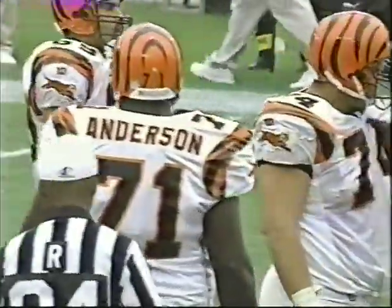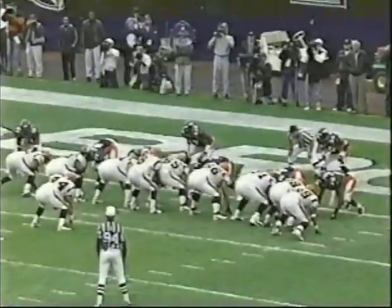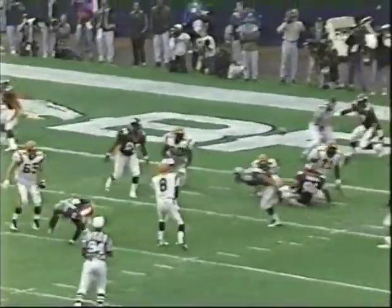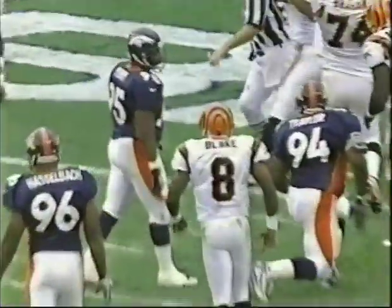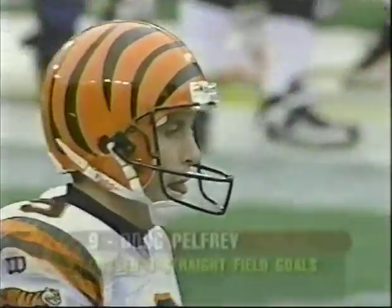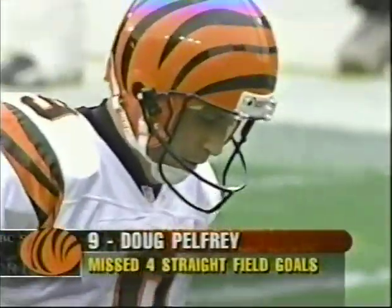To explain a chop block by a center: a chop block is when a defensive lineman is engaged and then you get a chop block. I don't believe it was the center. Brill, 65, was called for that chop block. It was Bram, 74 — as the man was engaged with Brill, the center, Bram came in and chopped down at the knees.